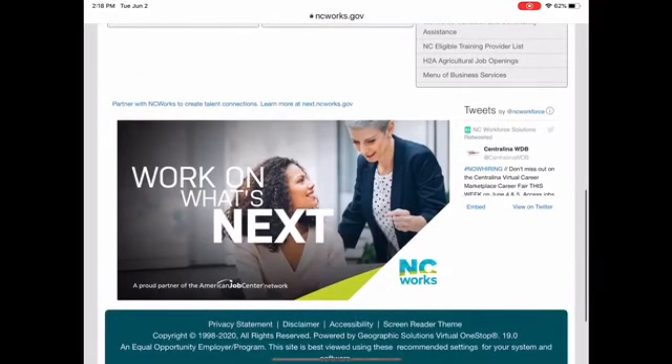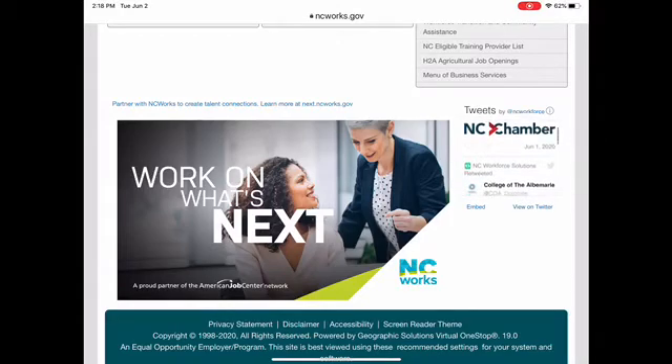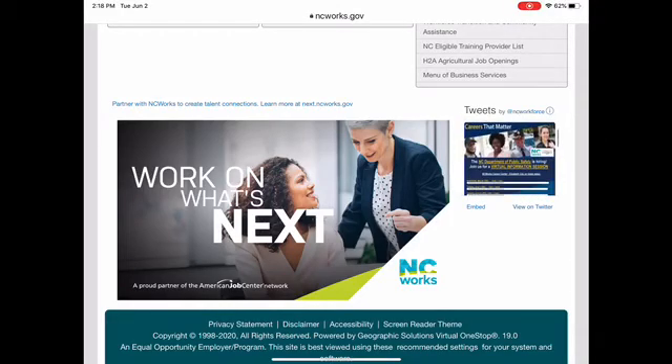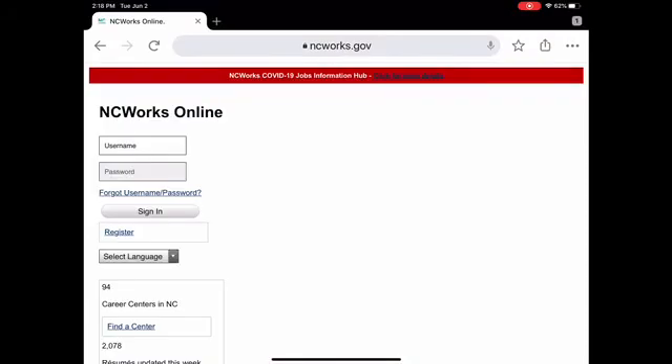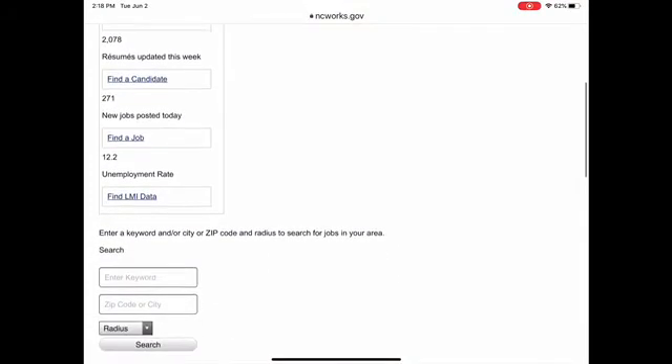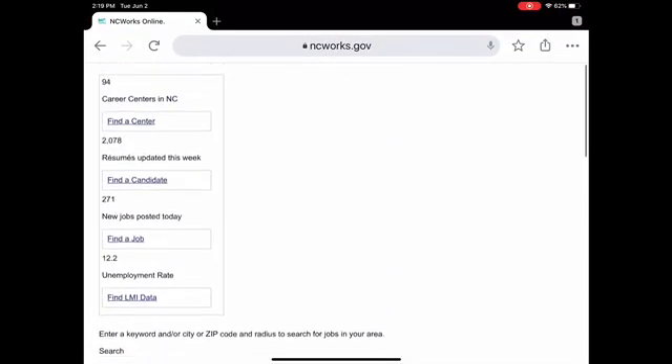Going a little further down, you can see what's next — there are NC Works tweets if you're a Twitter user. And if you need to know about the privacy statement, disclaimer, or accessibility, or if the colors are confusing for you, you can click the screen reader option and it'll change the display so that it's not as overwhelming, but still shows the same information. I hope that was helpful and I hope you have a fantastic day!